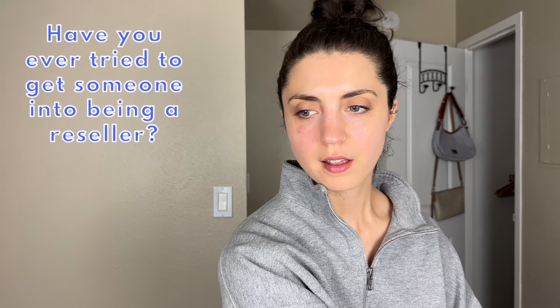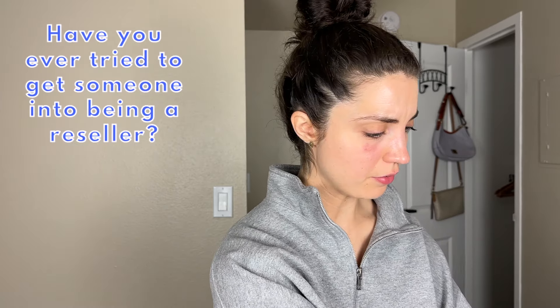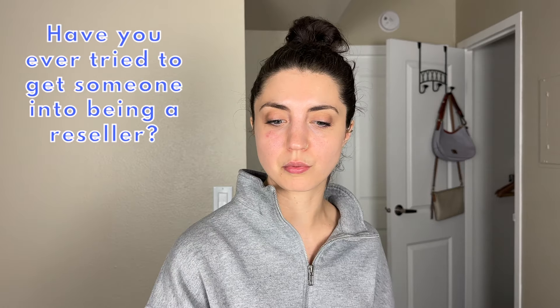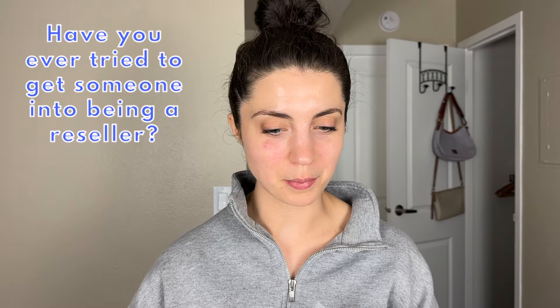The next question is: have you ever tried to get someone into being a reseller? I honestly can't think of anybody I've tried to recruit. My friends do come to me with Poshmark or shipping questions when they're selling items from their own closet, so I've helped in that way. But not reselling in the sense of finding items to flip. I don't know that I ever would — I think it's something you either want to do or you don't, and I'm not here to convince anyone.